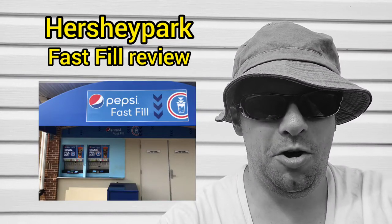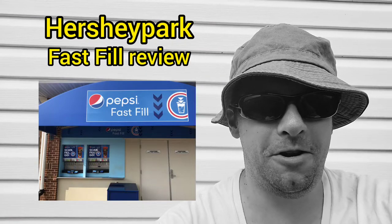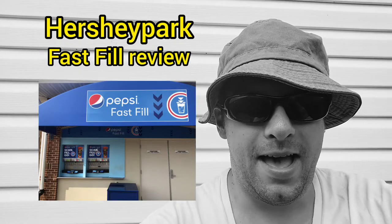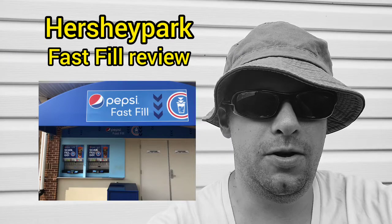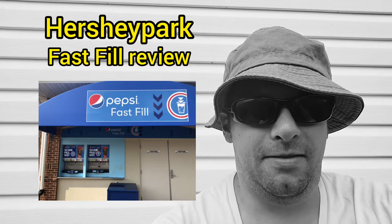What's going on everyone? Hopefully everyone's doing well and staying safe. Today's video is about Hershey Park, specifically the Pepsi drink plan that you can get in the park. As a season pass holder, you are able to get an unlimited drink pass throughout the day.